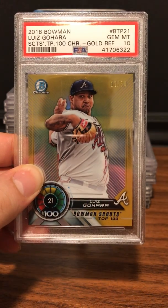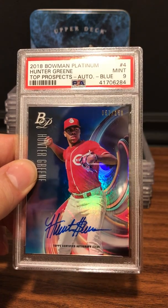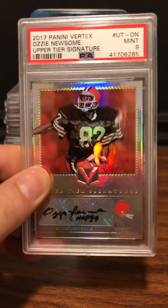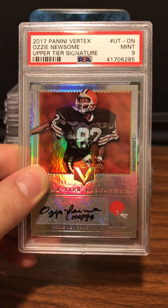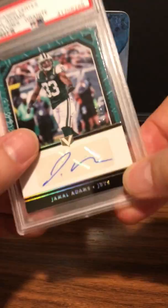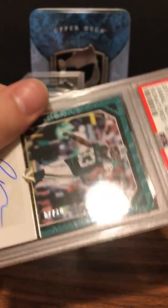We got a Hunter Green top prospect Bowman Platinum Mint 9 auto. Here's a nice one — I always like these throwback signatures: Ozzie Newsome, 2000 Panini Vertex. Vertex is a good set to get. Mint 9 on it, signed by him — Hall of Famer. Next up is a Jamal Adams from the same set, Panini Vertex — Mint 9 on the autograph card, and it's numbered to 10.